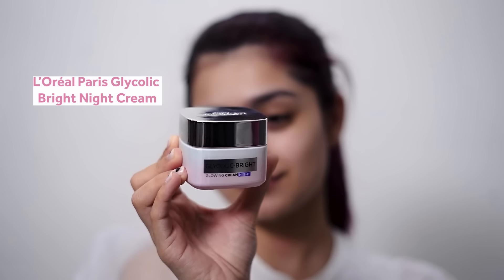Now I'll talk about the night time routine. The regime is the same here — just like the morning, I use the cleanser first and then the serum. After that, I use the Glycolic Bright Night Cream, which helps to further reduce dark spots.